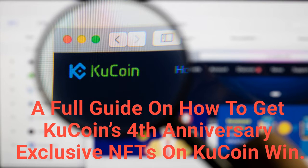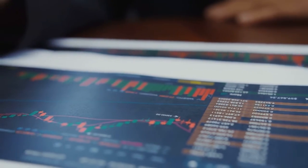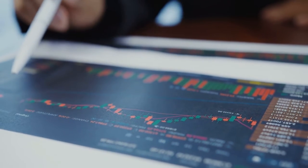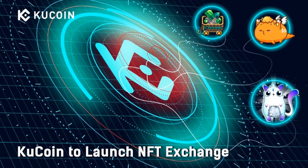A full guide on how to get KuCoin's fourth anniversary exclusive NFTs on KuCoin Win. When KuCoin celebrates its fourth anniversary in September 2021, having been through both bull and bear market changes, KuCoin has evolved from its infancy in 2017 to a top five global crypto exchange today. Known as the people's exchange, the milestones KuCoin has achieved are inseparable from the support of every KuCoiner. To commemorate this special moment, KuCoin cooperated with KCC to issue 1,000 limited edition fourth anniversary NFTs to reward users.